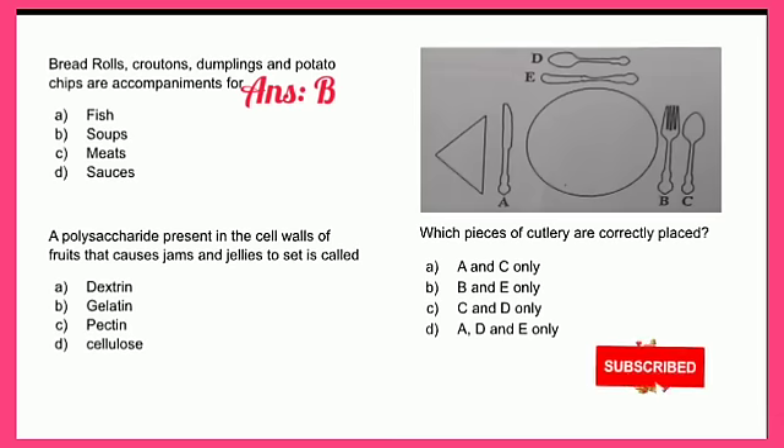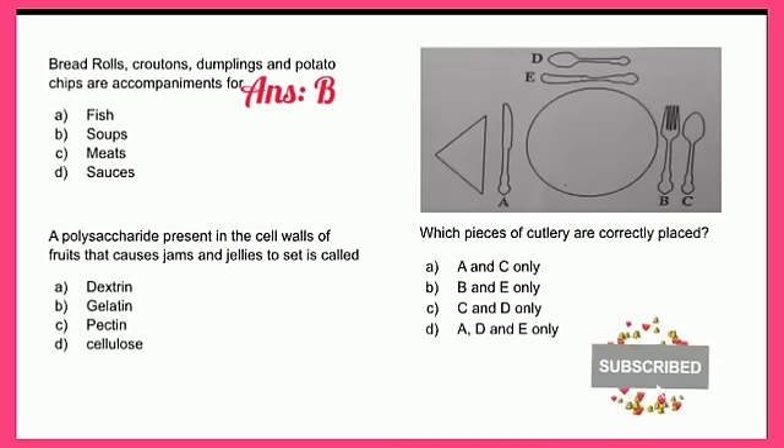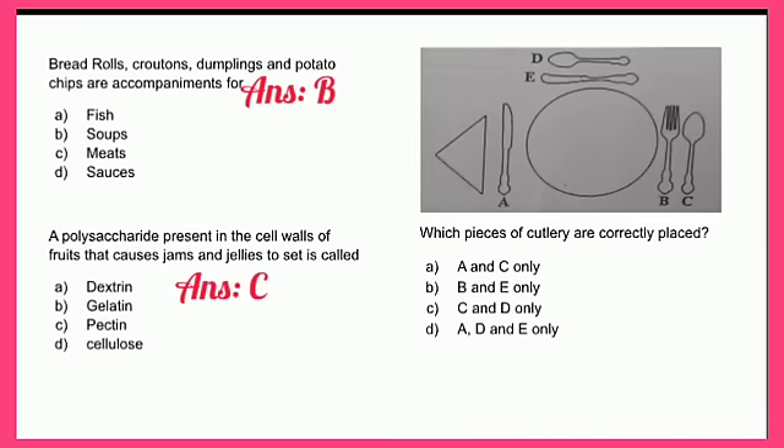A polysaccharide present in the cell walls of fruits that causes jams and jellies to set is called: A - dextrin, B - gelatin, C - pectin, or D - cellulose. The answer is C - pectin.